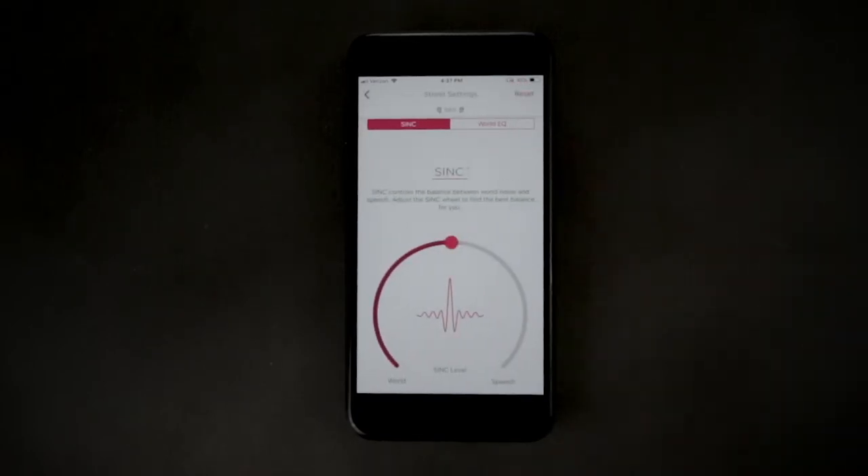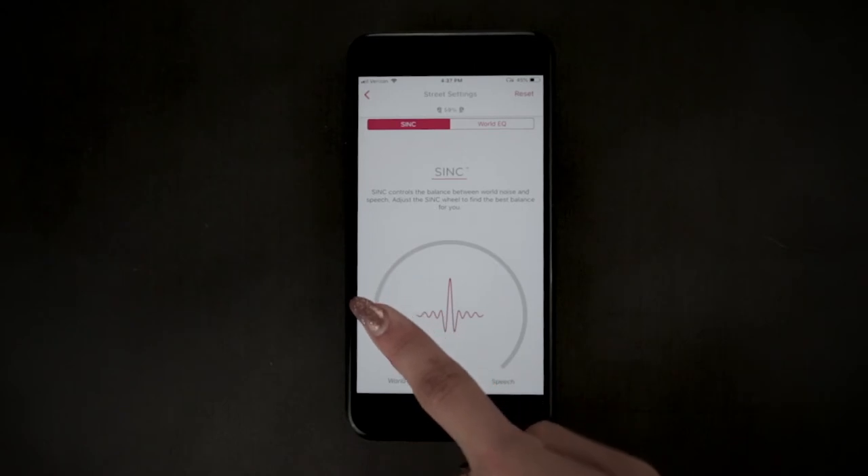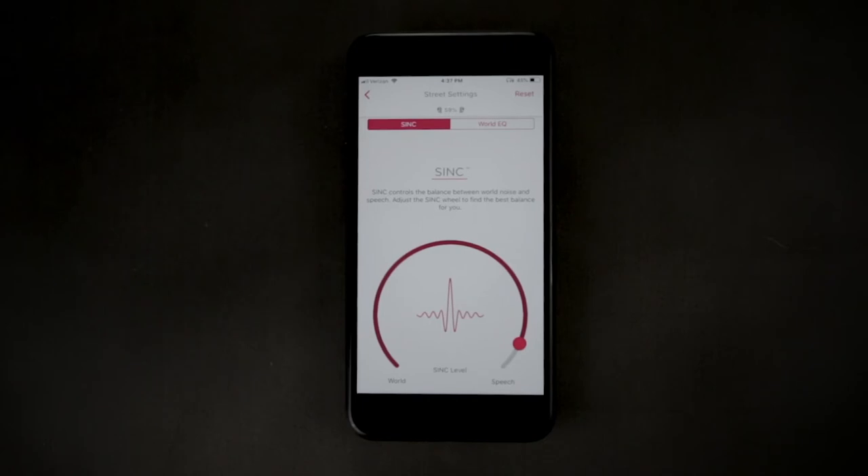To find the right balance between the real-world volume and the SYNC wheel that will enhance speech while suppressing background noise, we encourage you to experiment with moving the SYNC wheel to the left or the right. Once you find the optimal location on the SYNC wheel for that location, the app will remember and save the settings to that location preset.